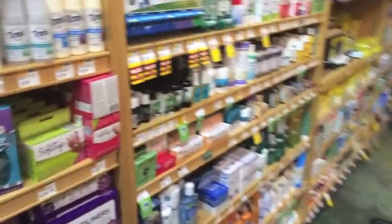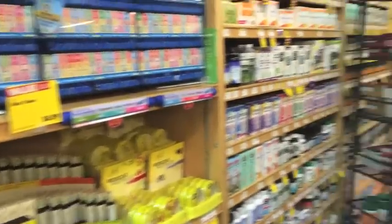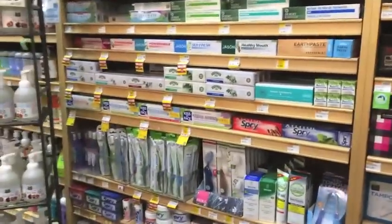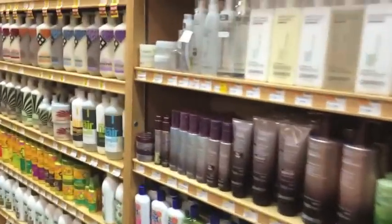Here we're coming into the bath and body and also supplement area. So here you will find your personal hygiene, your pain relief, your homeopathic needs. They have a really, really large selection of vitamins and herbs and supplements and all of those things. Your toothpaste, toothbrushes, gums — all of your oral hygiene care you can find here. Lots of different brands to choose from. There are hand soaps, body soaps, body washes, shampoos, conditioners. They have hair dye — I have not tried any of the hair dye, but they have quite a few to choose from here.